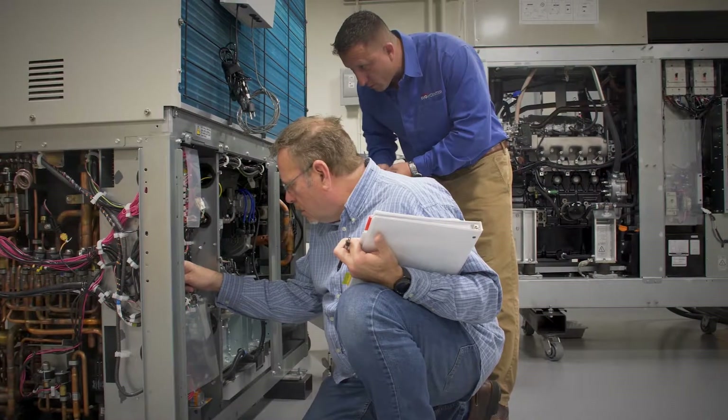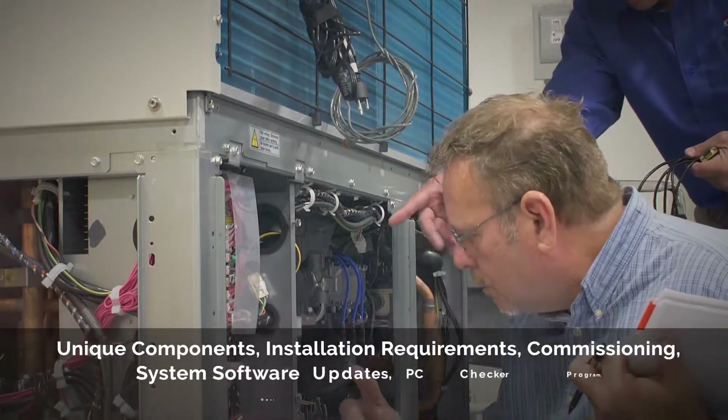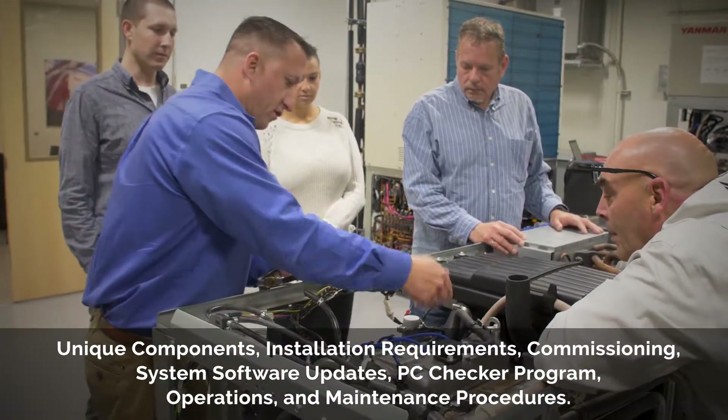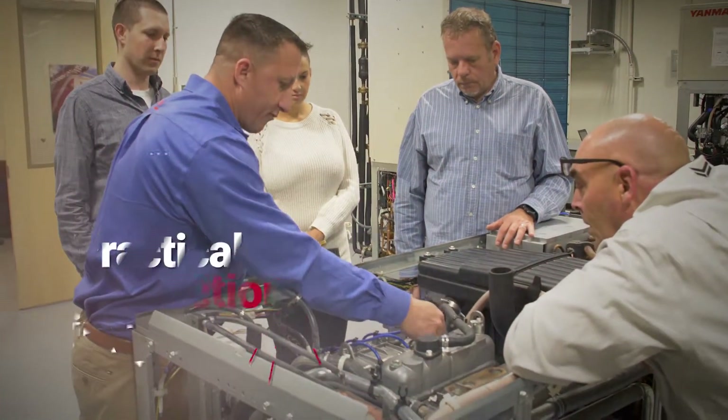During the course, the technician will receive instruction on unique components, installation requirements, commissioning, system software updates, PC checker program, operations, and maintenance procedures, focusing on the system as a whole.